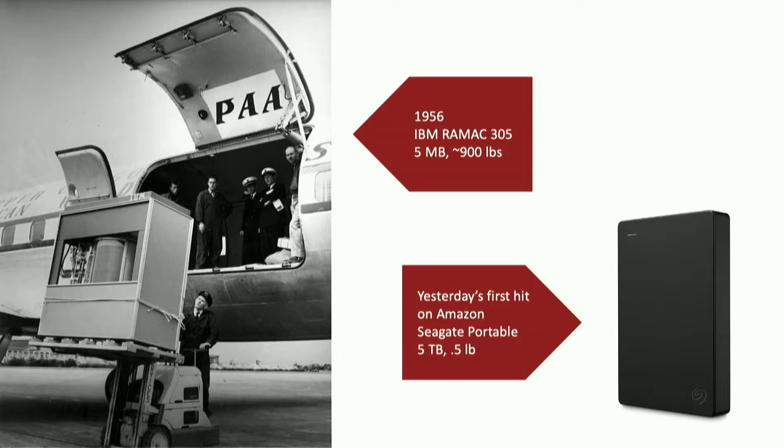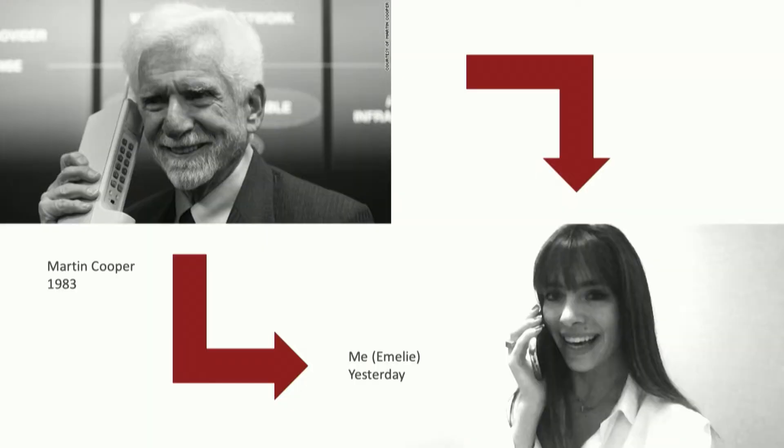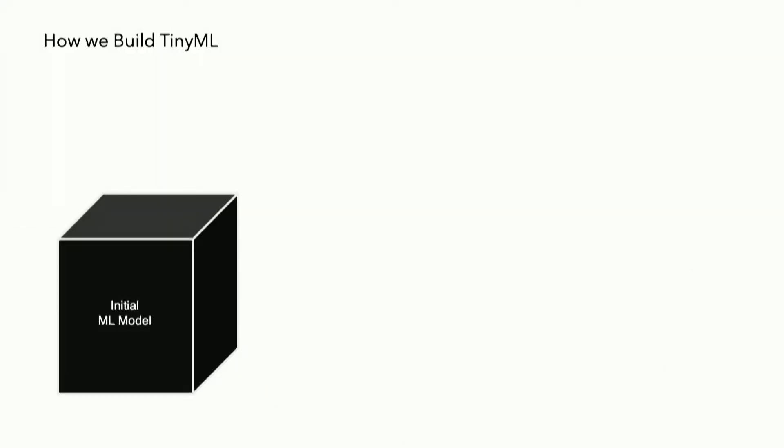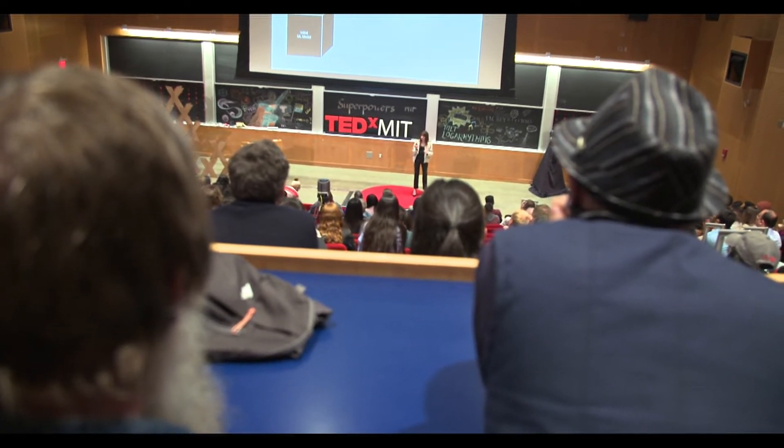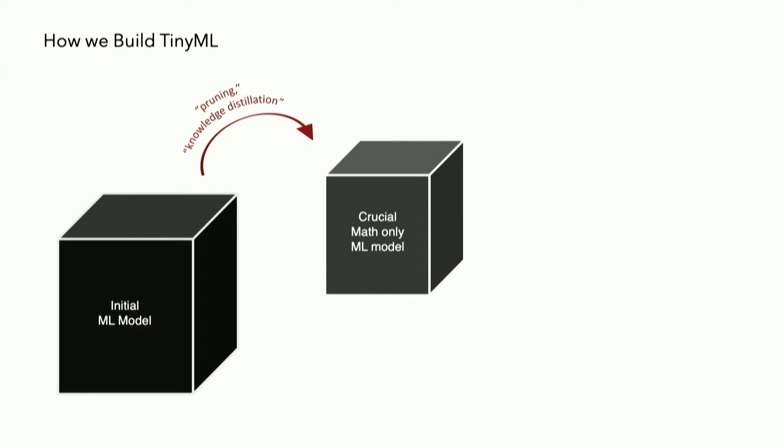Where do we even begin with something like that? We're going to start with a normal, large-sized neural network, then shrink it down. First, we're going to be removing redundant or unhelpful math. Using strategies such as pruning or knowledge distillation, we're removing neurons or weights — the equations, all the math within that neural network — that take up space but don't necessarily have as big of an impact on the outcome.